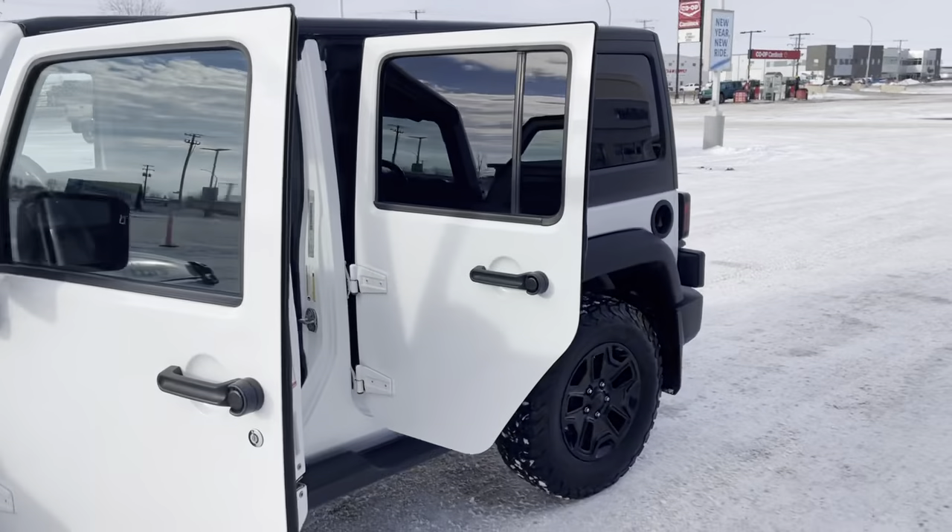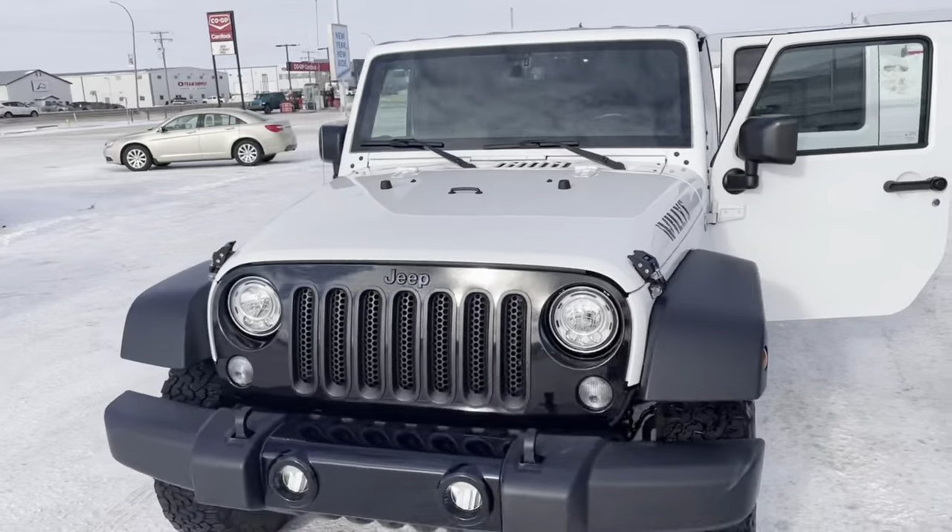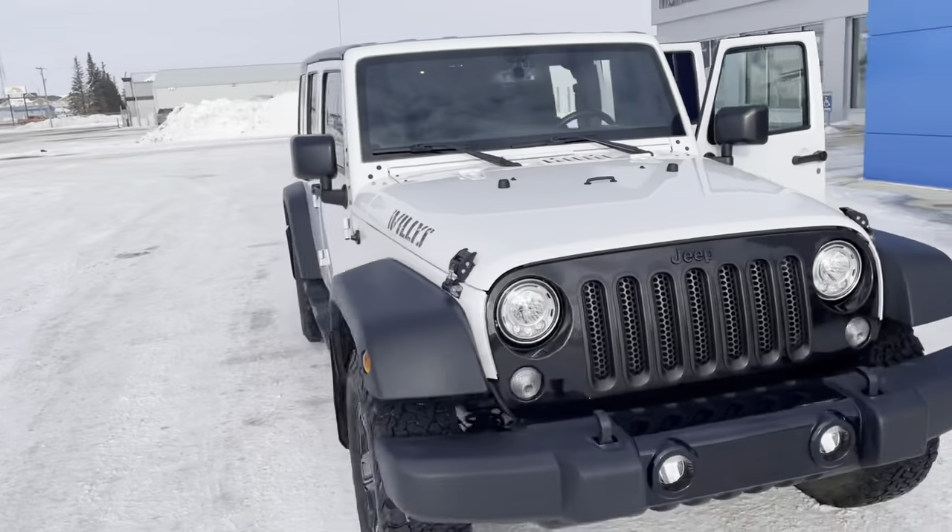2017 Jeep Wrangler Unlimited, and it's available now at Murray GM in Estevan. Thanks for watching.